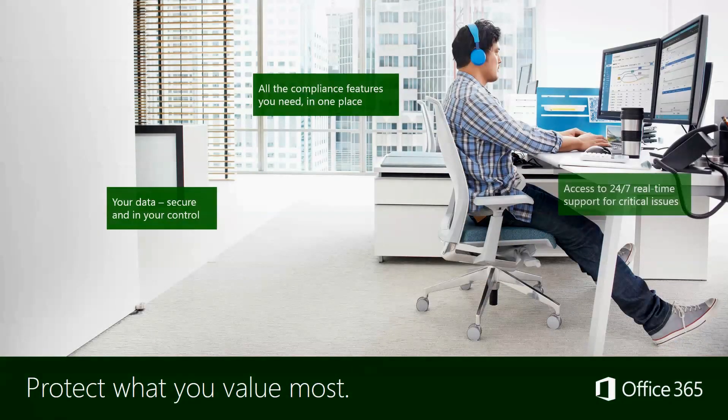Furthermore, you're able to protect what you value most. Your data is secure, you're in control, and you have the compliance features you need in one place through one admin center. Access to 24-7 real-time support for critical issues is always available.